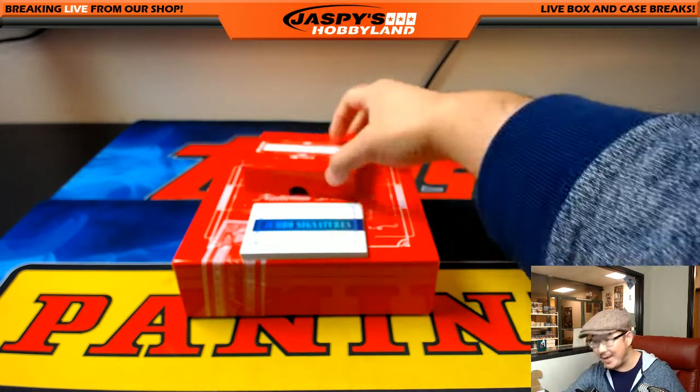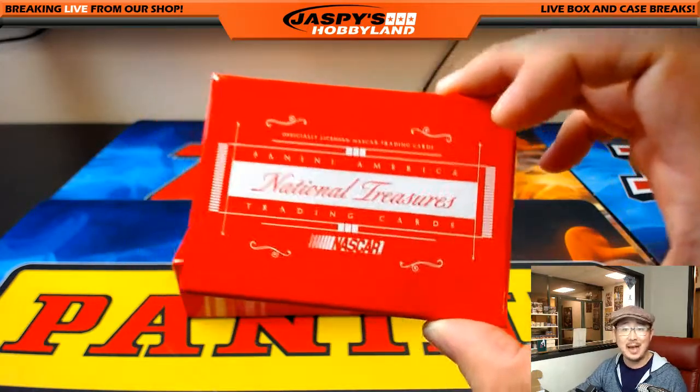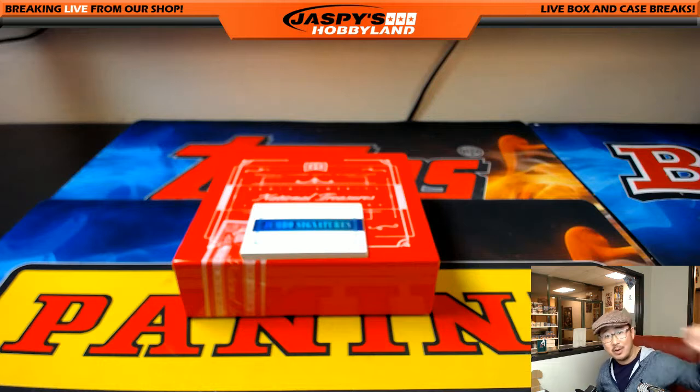And that's it — that's a one-box break of NT NASCAR. Let's do NT basketball tonight to make it an NT night. Thanks very much everybody. This is Joe for jazpyshobbyland.com. We'll race with you next time.